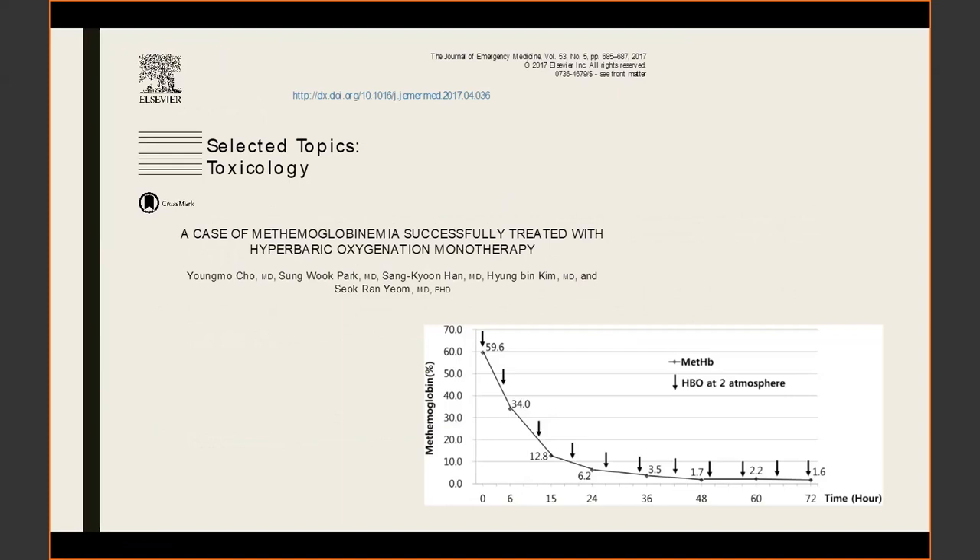Multiple cases have pursued hyperbaric oxygen for patients with severe methemoglobinemia. One case from a South Korean group had a patient with methemoglobinemia after exposure to nitrites and car exhaust where methylene blue was unavailable. They gave serial doses of hyperbaric oxygen at two atmospheres and the patient ultimately survived. Theoretically, a three-atmosphere dive in hyperbaric oxygen should be able to sustain tissue oxygenation even in the absence of functional hemoglobin.